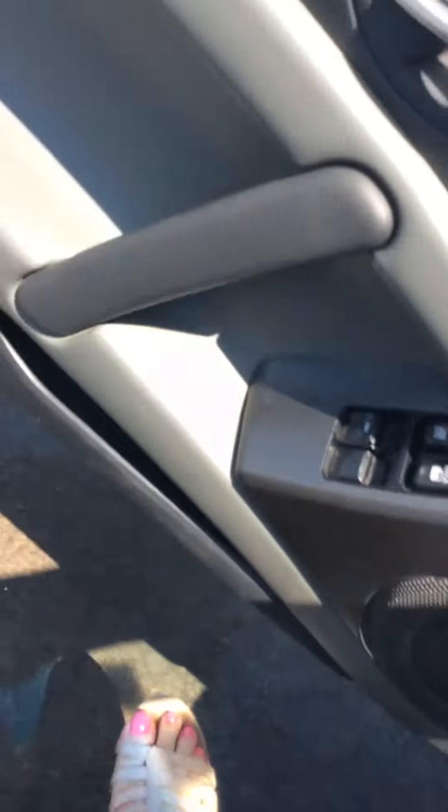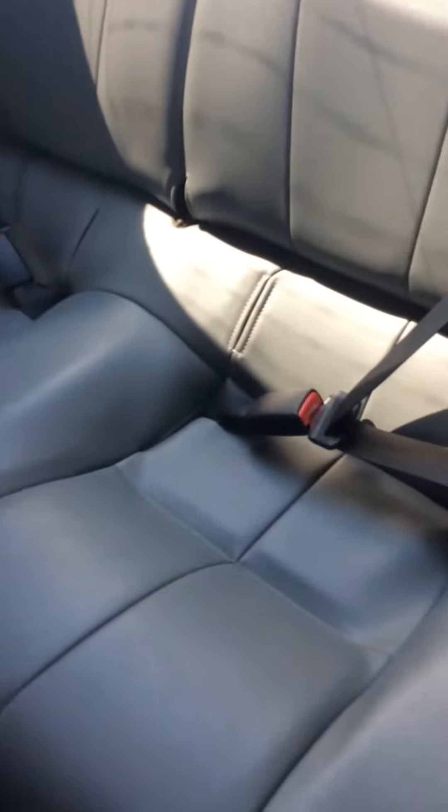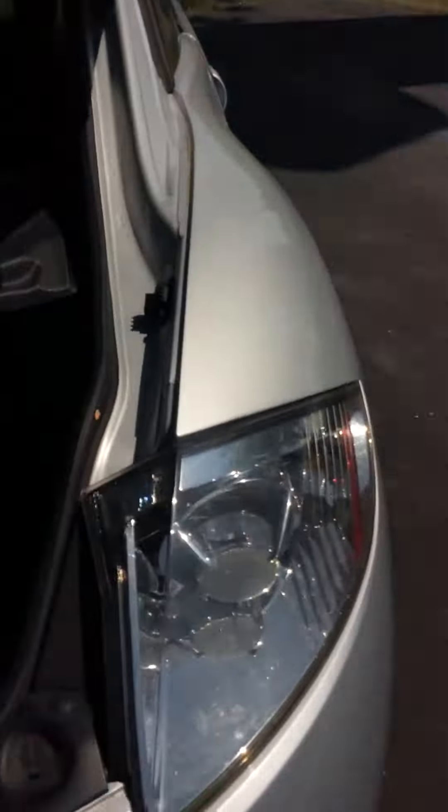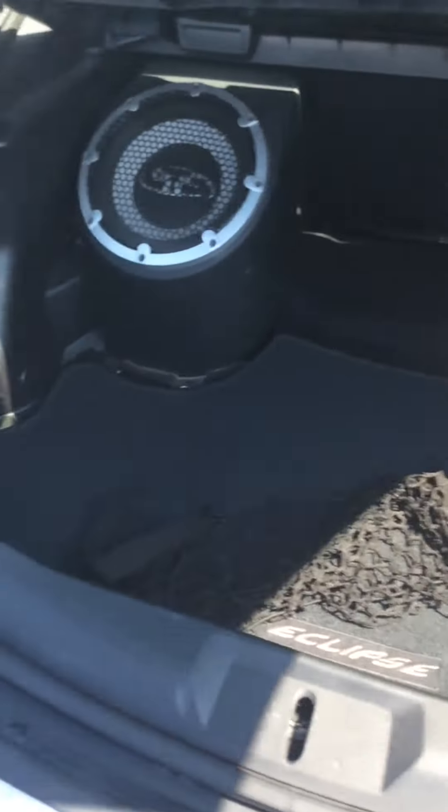If we take a look at the rear, this is your second row. You've got two seats and seatbelts back there. And if we take a look at the trunk, you can see that you've got the rear wiper located on the back windshield, and the entire hatch opens up.